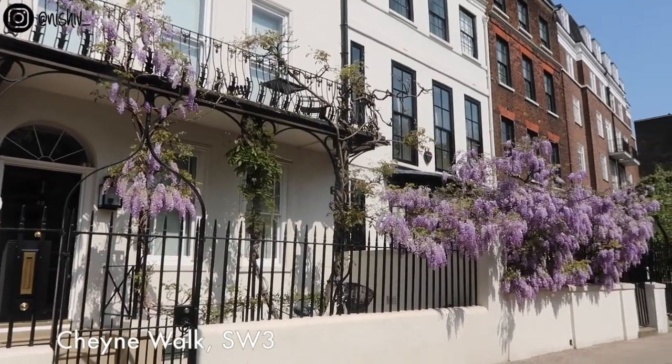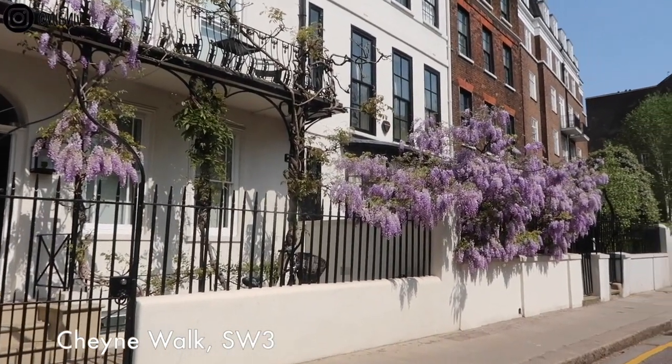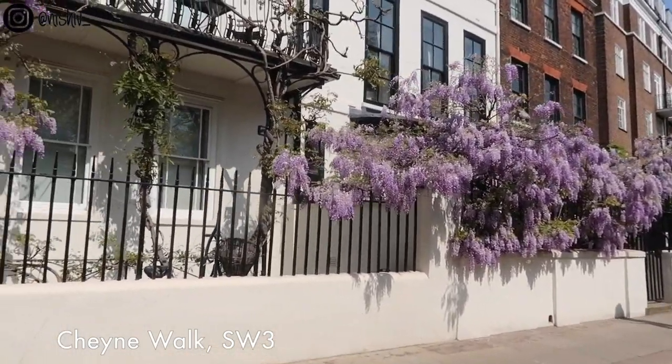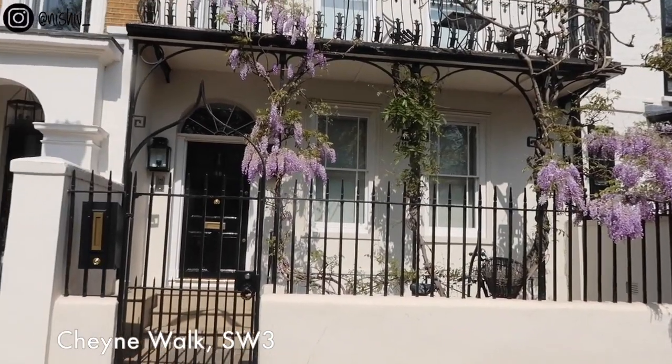Just look at this house — wow. This wisteria is definitely one of my favorites. How gorgeous is this? And you can smell it from so far away as well — it smells like spring.